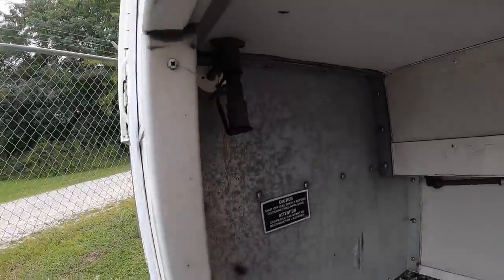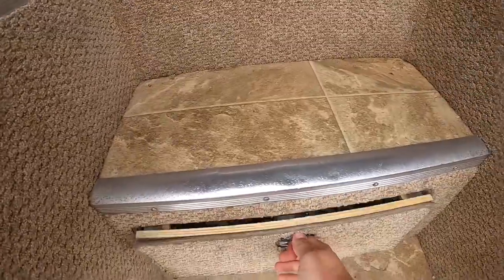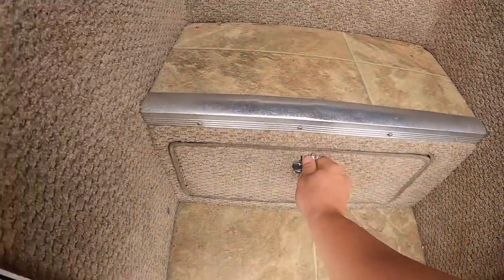Exterior propane connection. Let's get to the inside. So walking in here, you've got these two steps here. Then you have a ton of storage right when you walk in the camper — that was a huge pullout drawer.